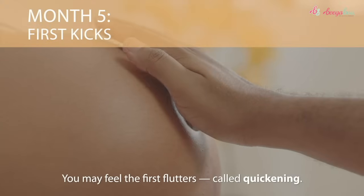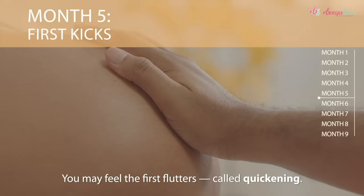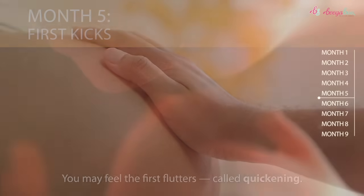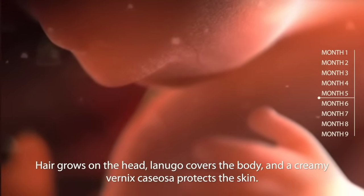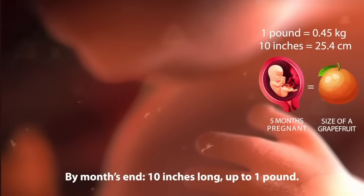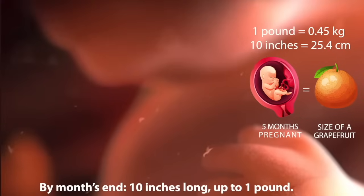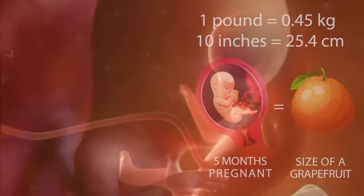Month five: your baby starts to kick. You may feel the first flutters, called quickening. Hair grows on the head. Lanugo covers the body, and a creamy vernix caseosa protects the skin. By month's end, your baby is ten inches long and up to one pound — comparable to the size of a grapefruit.